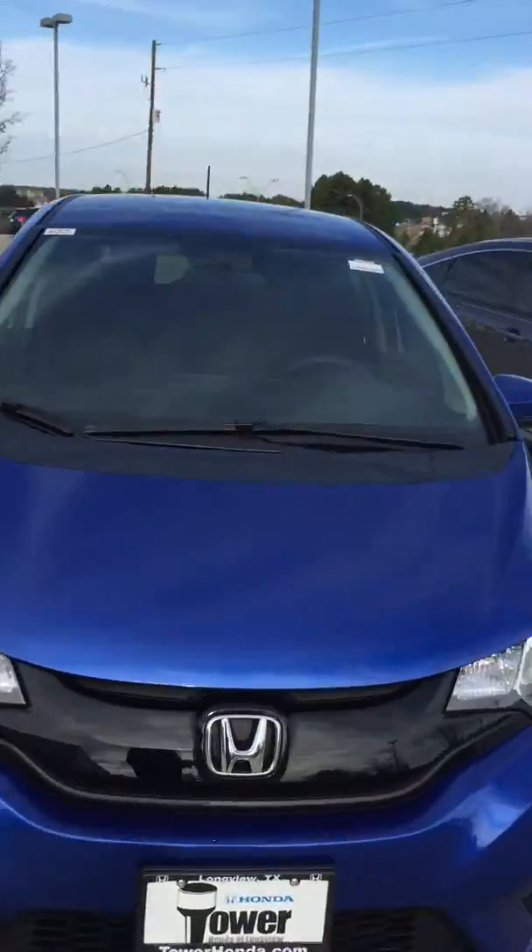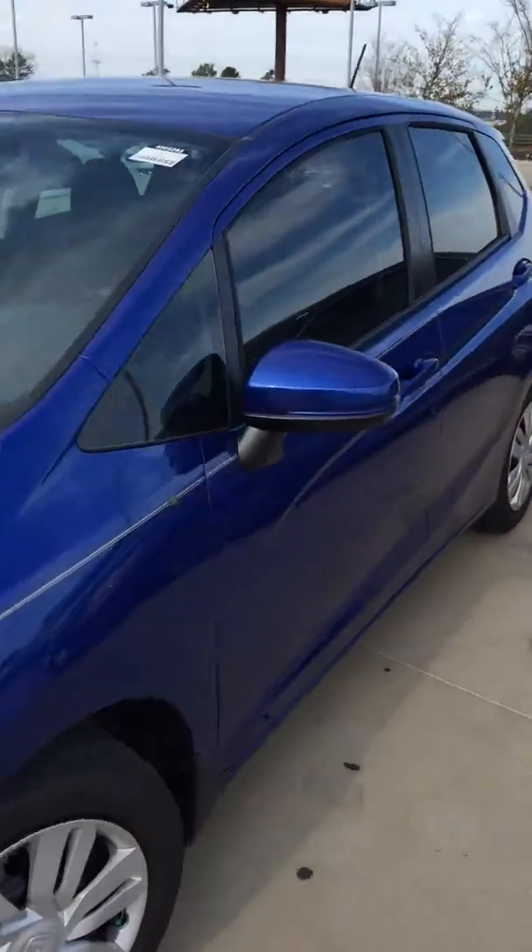I know you didn't specify a color, so I'm showing you the shade of blue we have right here — really nice color called Aegean Blue.